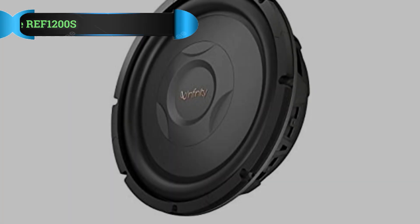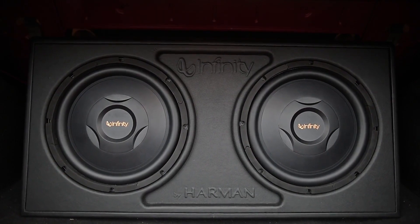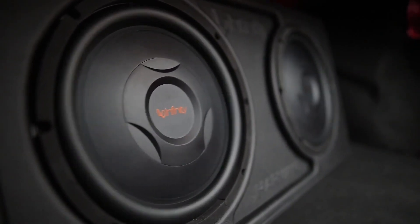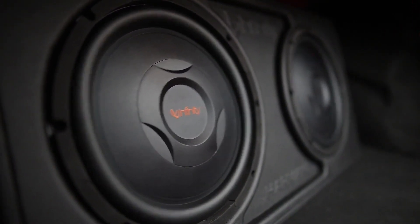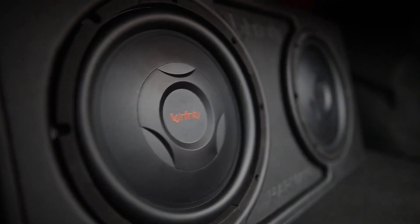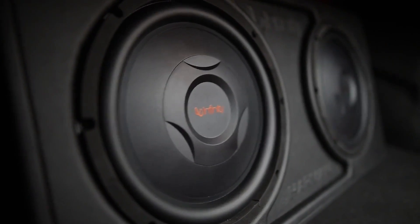Number 4: Infinity Reference REF1200S Shallow Mount Subwoofer. Don't be fooled by this subwoofer's notably low price — it still packs a punch and intense bass enhancement that far exceeds its asking price. That being said, you'll want to be a super bass head to take on one of these monsters. These subs are bound to rattle your windows, seat, and even the exterior of your car when used.